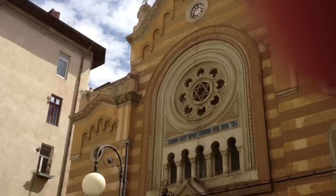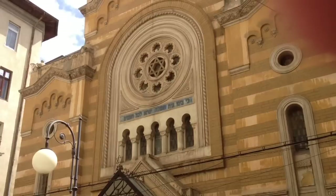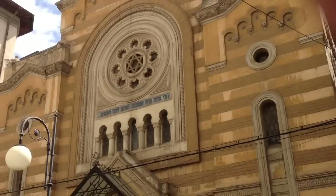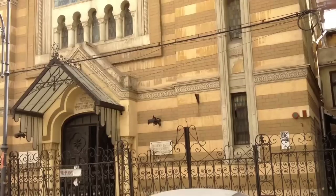The Museum of the Jewish Communities of Romania is hosted by a former synagogue in 19th century Central European style, inspired from Italian and Southern German Renaissance, with motifs typical of the historicist styles of the late 19th century.